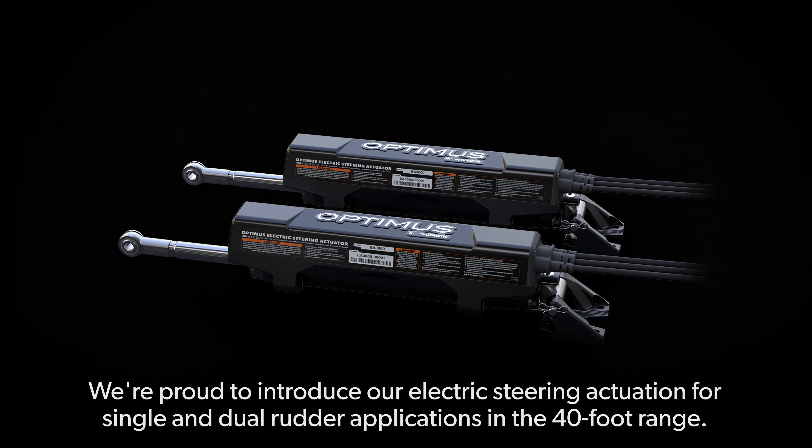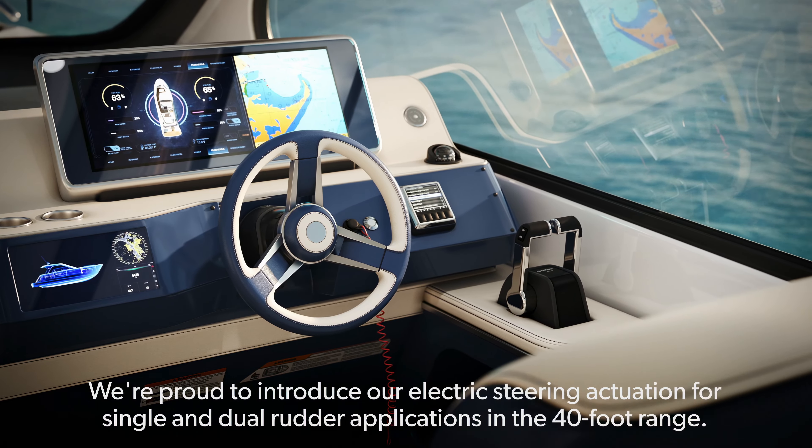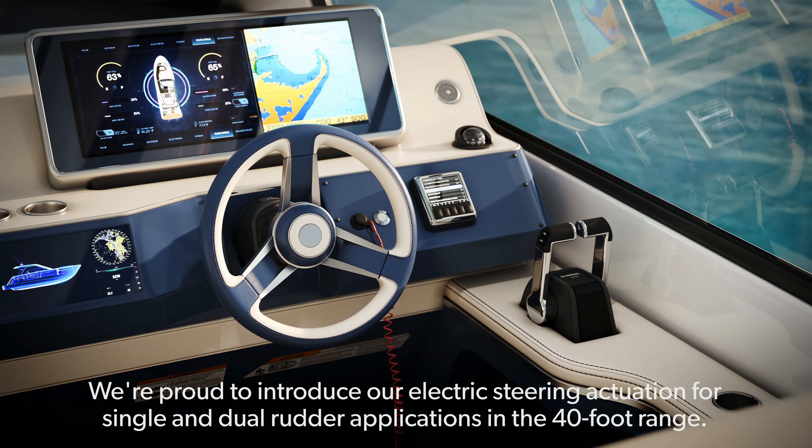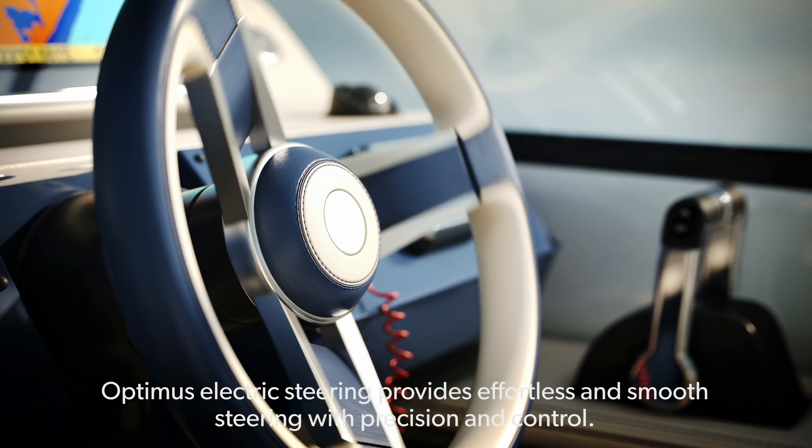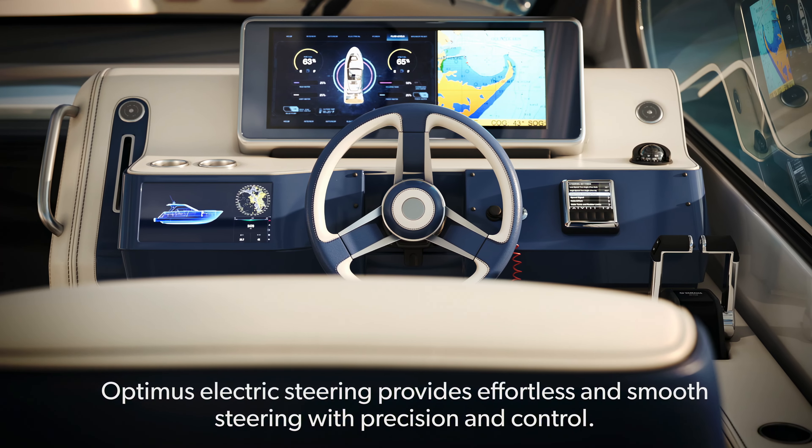We're proud to introduce our electric steering actuation for single and dual rudder applications in the 40 foot range. Optimus electric steering provides effortless and smooth steering with precision and control.